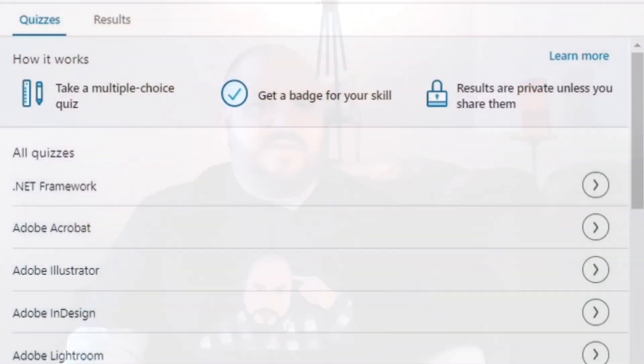There are many different choices of assessments you can take. They're very IT-heavy — everything from AWS to XML. There's a lot of programming languages: C, C+, C Sharp, Hadoop, Python — you name it.